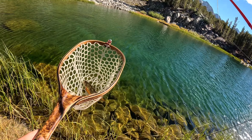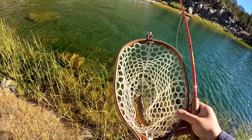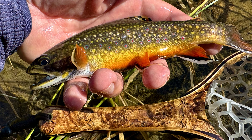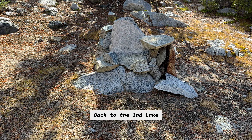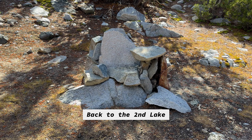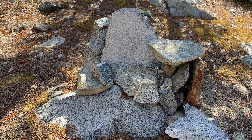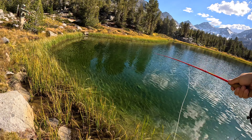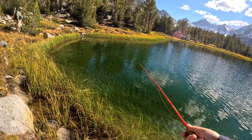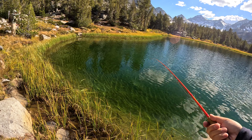Like I mentioned, they seemed to be starting to get into their spawning colors — this one had a really red belly. After fishing a while I decided to head back to Lake 2. In between the lakes there was this stone throne, and apparently this person didn't believe in Leave No Trace.